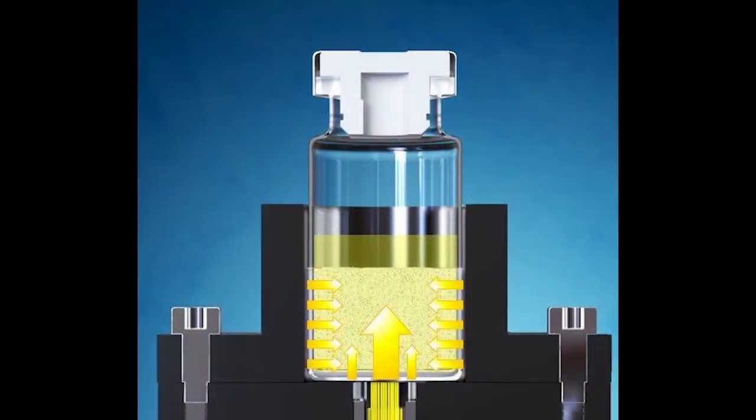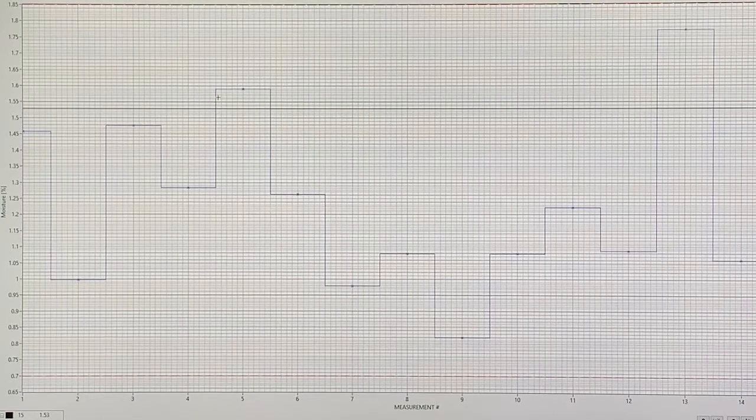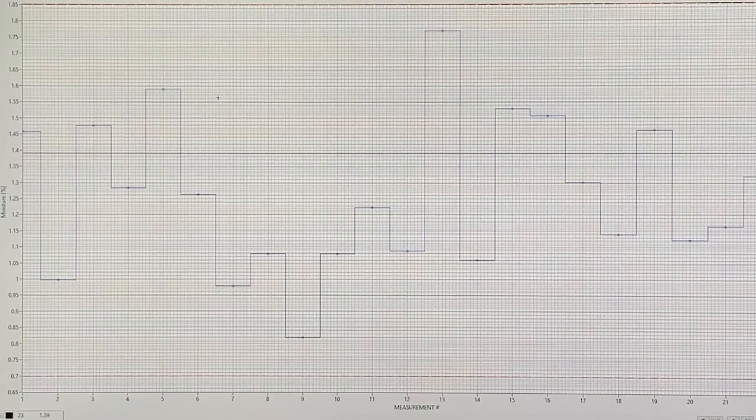Li-Essence measures the residual moisture directly in the product cake, not in the headspace. This means that for every product, a special PLS model needs to be created. This model links the NIR signal to the residual moisture in the cake, and we from GEA are happy to provide this modeling as a service.